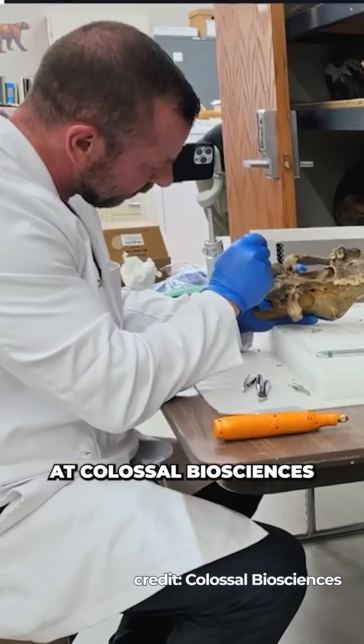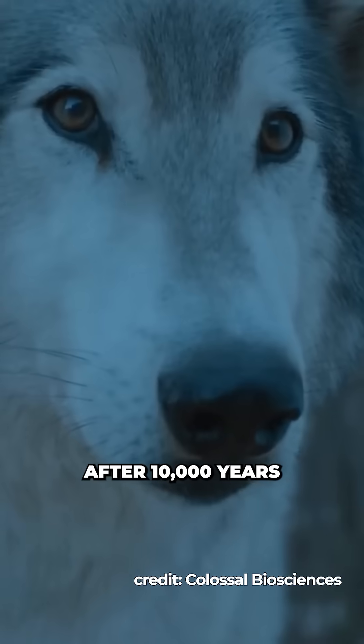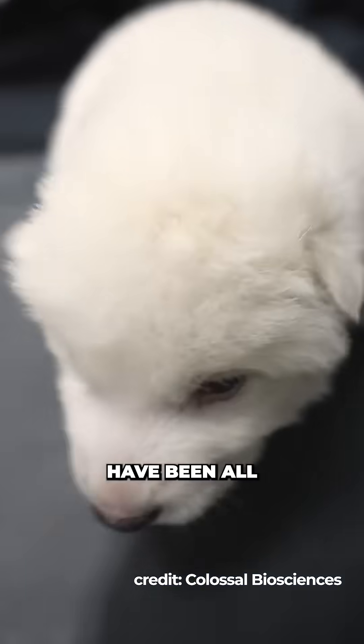You might have seen this all over the news. Scientists at Colossal Biosciences announced they had brought back the ancient direwolf after 10,000 years of extinction, and as a result, adorable videos of these three wolf pups — Romulus, Remus, and Khaleesi — have been all over the internet.